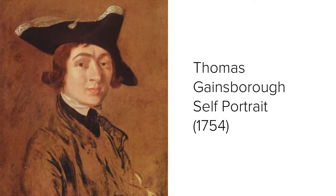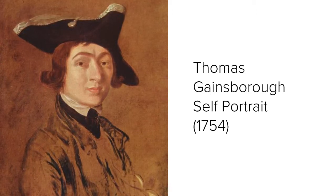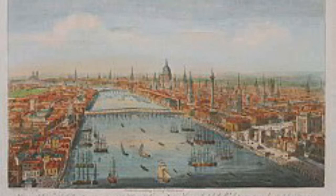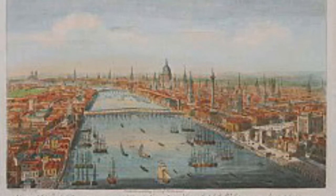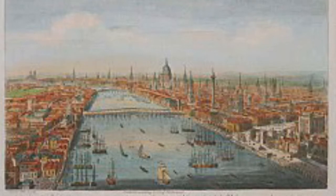Thomas Gainsborough was a very successful English portrait and landscape painter during the mid to late 18th century. This self-portrait was done by Gainsborough while he lived in Ipswich, England in the year 1754. Thomas Gainsborough attended University College in Oxford and studied in London with French artist Herbert François Gravelot, from whom he learned the French Rococo style.